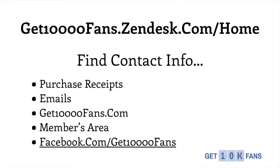And if you ever need to find this address, we have this customer support webpage address on our purchase receipts emailed to you right after you purchase, in any emails you receive from Get 10,000 Fans, at our homepage at get10000fans.com, in our members area where you access all of your products, and on our Facebook fan page at facebook.com/get10000fans.